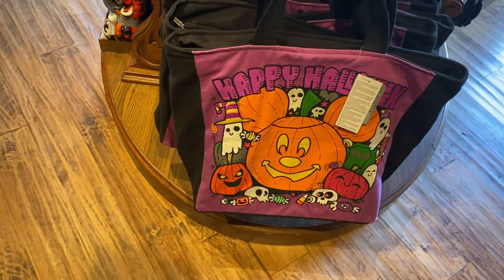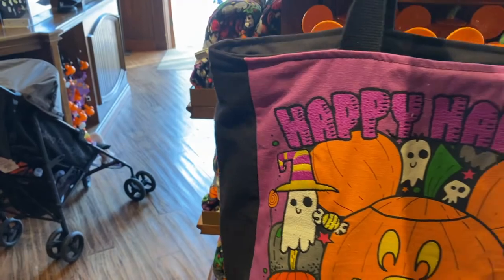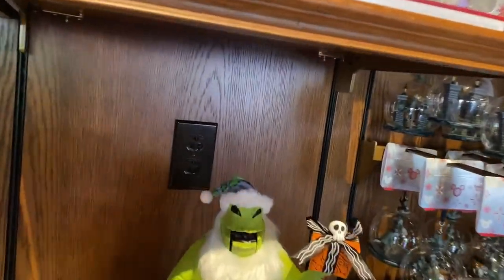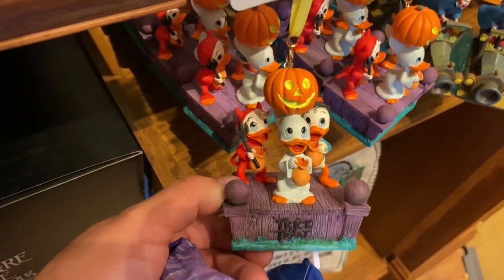More tote bags — or actually just a bag. Happy Halloween! $24.99, not too bad honestly. Of course we have a nutcracker Oogie Boogie — that's pretty cool, good quality right there.